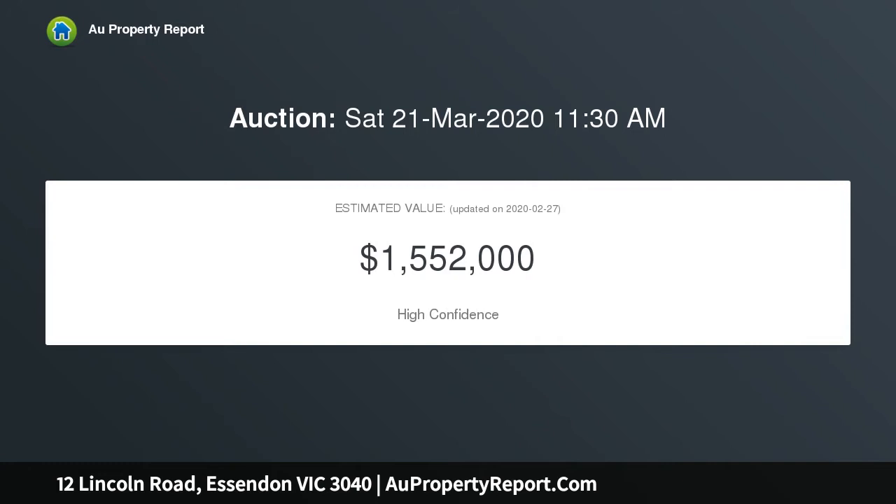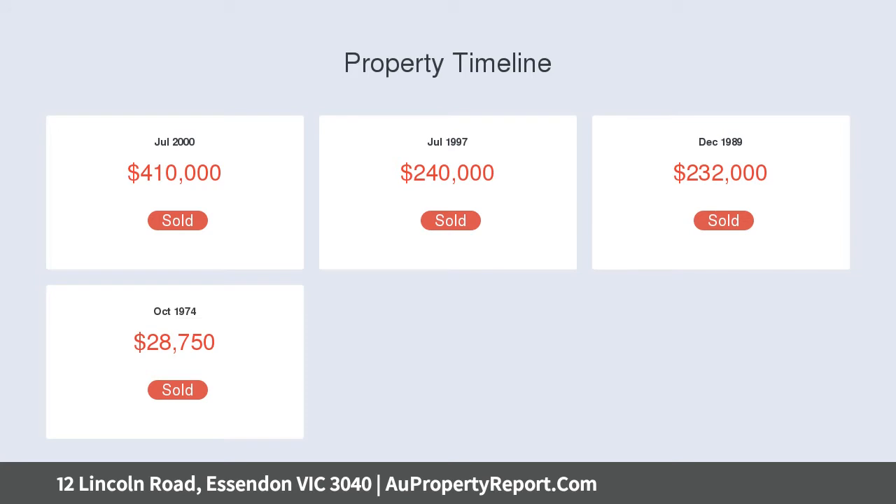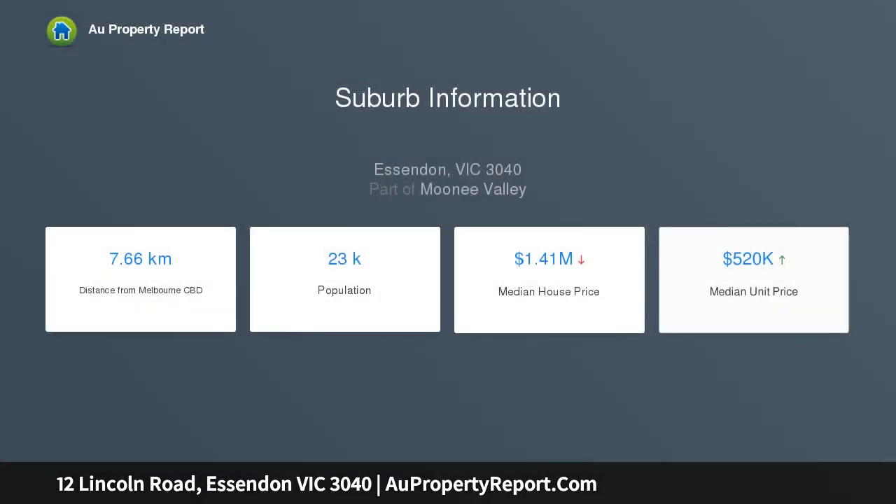The home itself showcases an incredibly wide hallway accessing three generous bedrooms, extra-large master and period-inspired central bathroom complete with clawfoot bath to the rear. Discover an expansive open-plan living area.